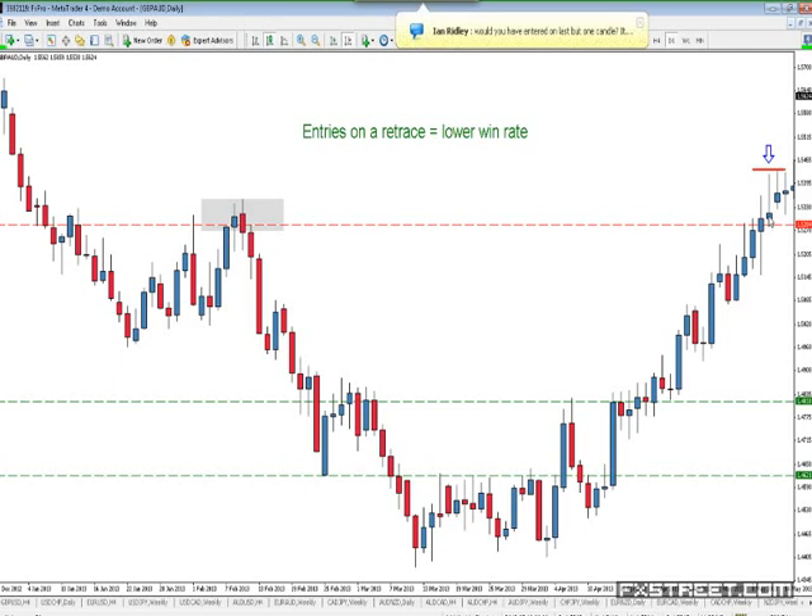On this trade right here, I think my order was at — the low was at 52.94 — I actually had it at 52.89.